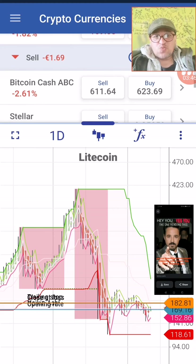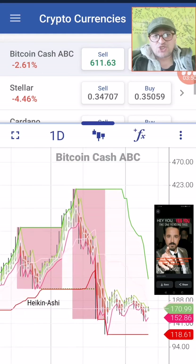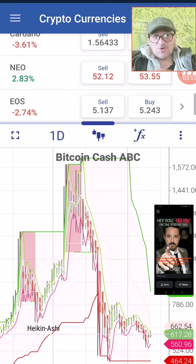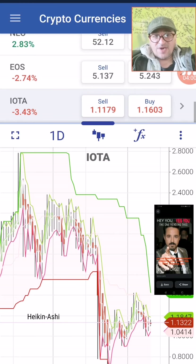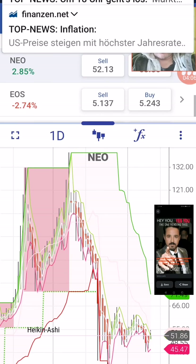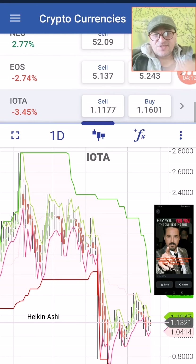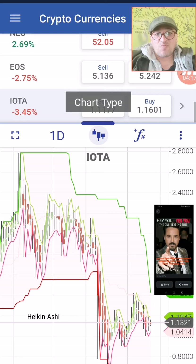The next one is Bitcoin Cash — definitely the market is down here and we are going to engage also in this market. As you can see, nearly all the cryptocurrencies are definitely short, and this means that the crypto index is really shortening at this moment.